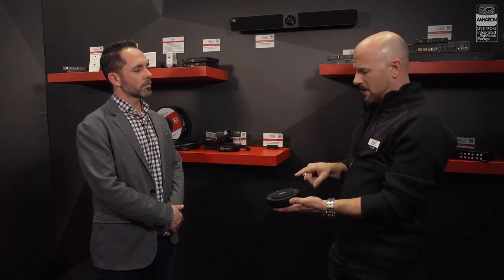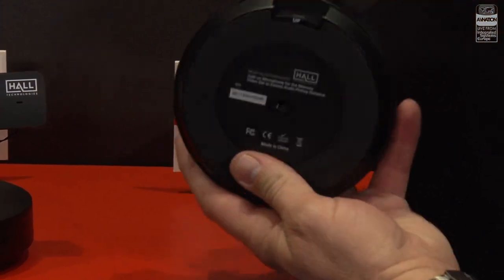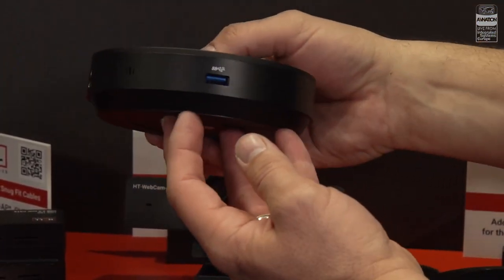When you're installing a video bar in a room with a long table where everybody is seated down the table, it can be hard for voices to get picked up at the far end. So we make a satellite microphone specifically for the video bar. These can be cascaded — up to three of them down the table — and they all feed back to the video bar for microphone pickup. Simple controls on each so everybody can mute; it lights up red so you know when you're live.